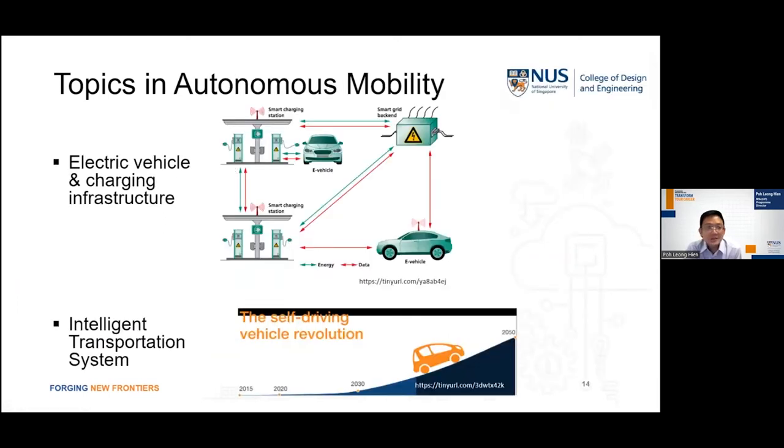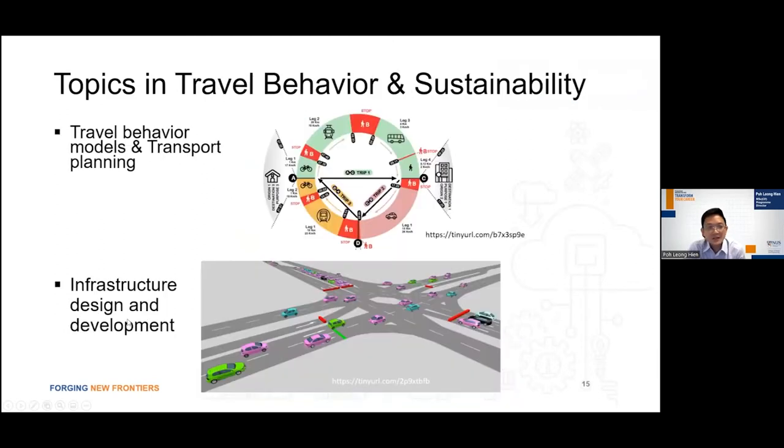In autonomous mobility, we are looking at the growing demand for electric vehicles and the design of supporting infrastructure such as charging systems, as well as the interplay between supply and demand analysis corresponding to energy markets. We are also trying to understand the next revolution with the increased use of self-driving vehicles and the need to develop suitable intelligent transportation systems, to model travel behaviour and transport planning, and to design the necessary supporting infrastructure in a sustainable manner.